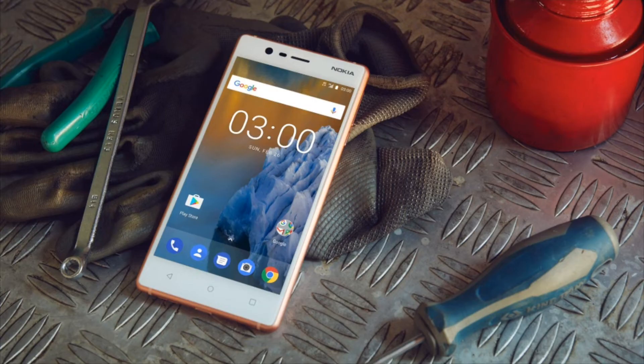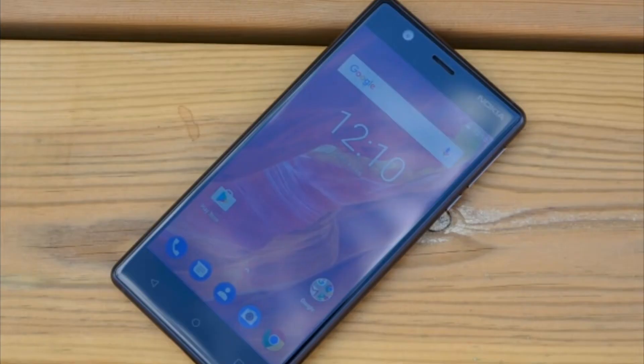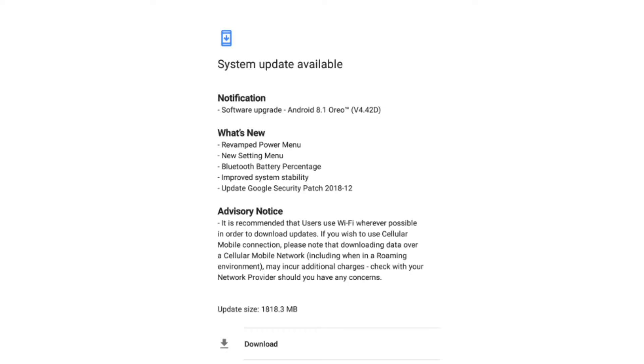The Nokia 3, which is one of the budget Android phones from Nokia, has reportedly started receiving an update based on Android 8.1 Oreo. The new update comes several months after the Nokia 3 upgraded from Android Nougat to Android 8.0 Oreo. The update includes some new features including a revamped power menu and new settings menu.